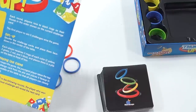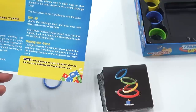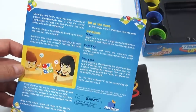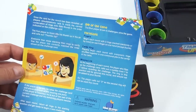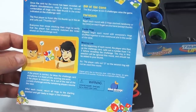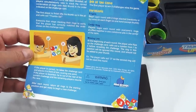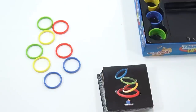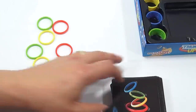To begin, the youngest player takes the top challenge card from the pile and places it face up in the middle of the table so all players can clearly see it. Once the card is revealed, all players simultaneously race to stack the correct combination of rings on their thumb. When you've got it, say 'Thumbs up!' and stop. If a player is correct, they take the challenge card, scoring one point. If incorrect, they are out of the current challenge and the remaining players resume the race.